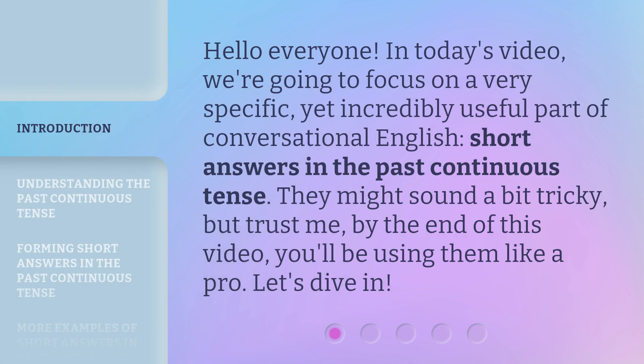Hello everyone. In today's video, we're going to focus on a very specific, yet incredibly useful part of conversational English: short answers in the past continuous tense. They might sound a bit tricky, but trust me, by the end of this video, you'll be using them like a pro. Let's dive in.